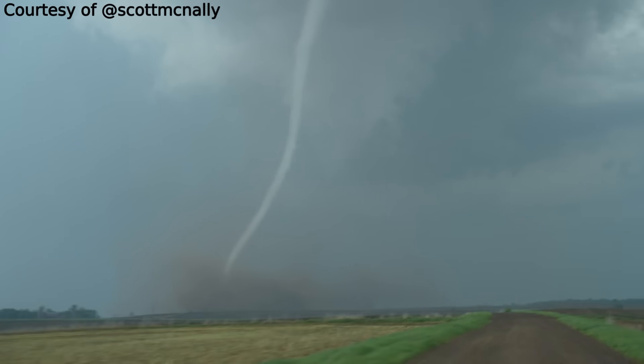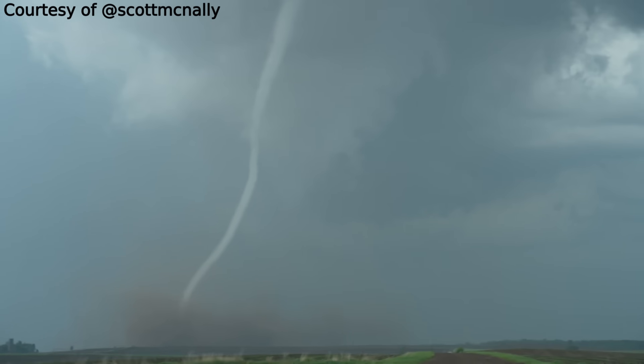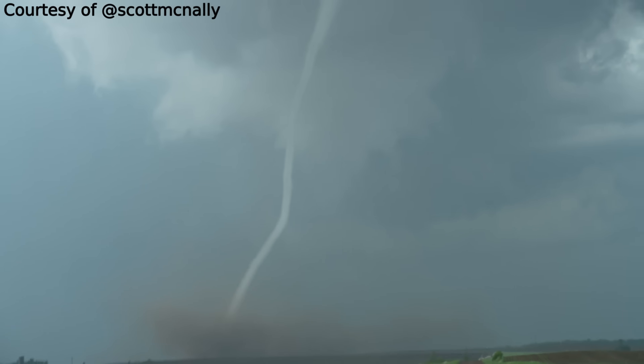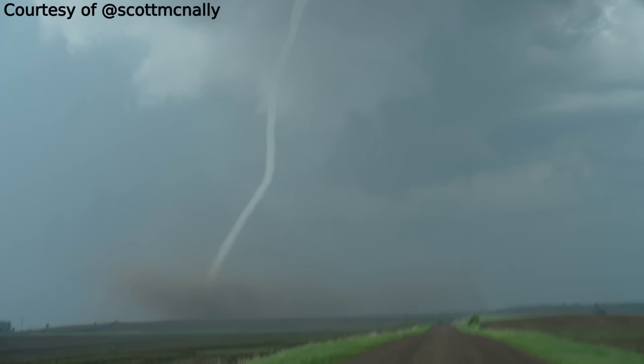Scott was nice enough to let me use his video, so thank you, Scott. I really appreciate that, and this is some really cool footage. This is a much better look at what one of these tornadoes looks like from the ground when it comes through.